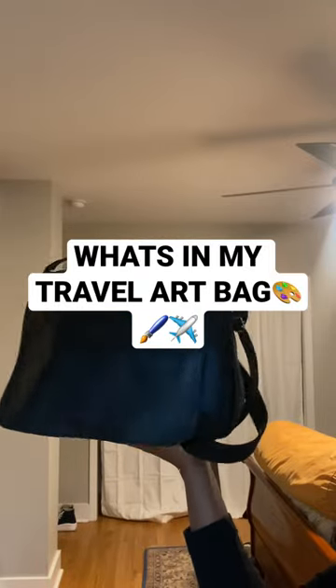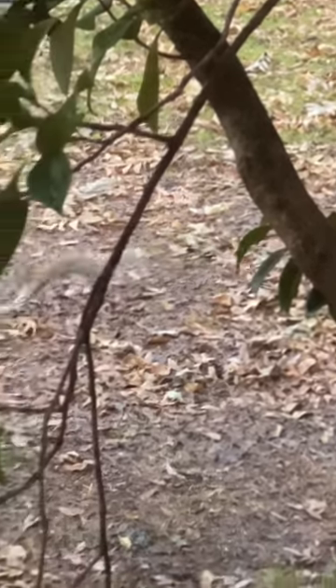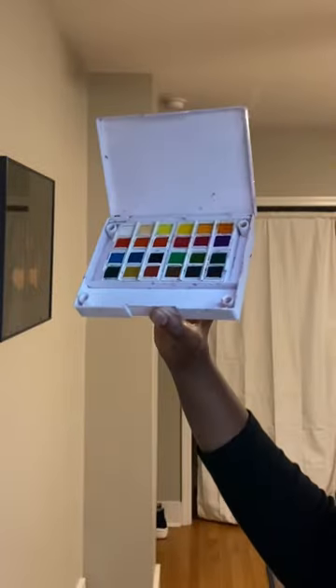I went away for the holidays and this is what I packed in my art bag. I'm in the United States, 15,000 kilometers away from home, but the art ain't stopping because of that. I anticipate a lot of time having fun creating in a new environment, so I brought a lot of things.